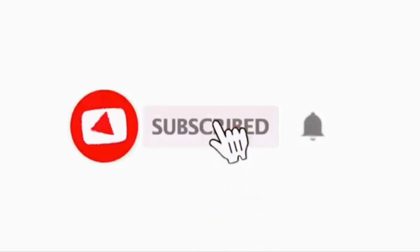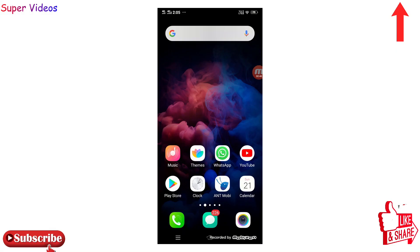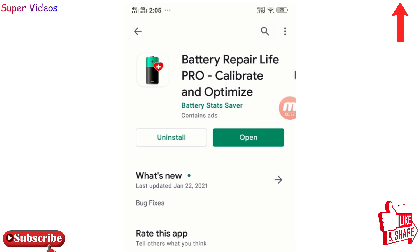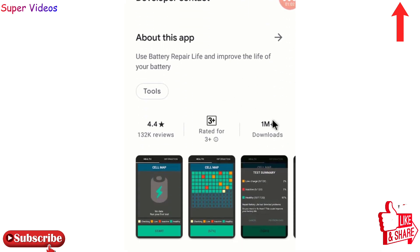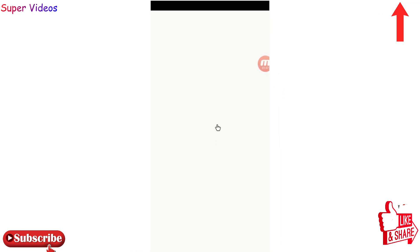Subscribe to our YouTube channel and press the bell icon so you don't miss any technical video. The first application in my list is Battery Repair Life Pro. This is an amazing application which already has more than 1 million downloads and a 4.4 rating. I'm going to click on open and show you how this will work.